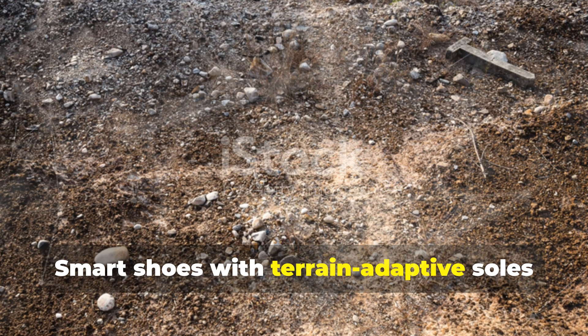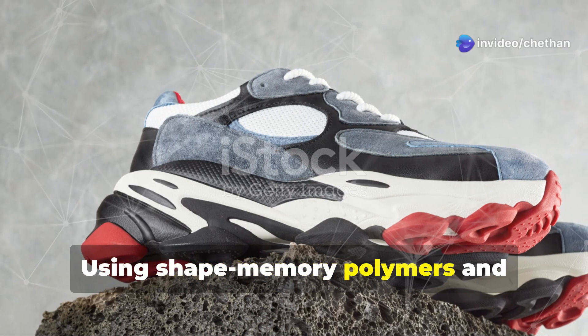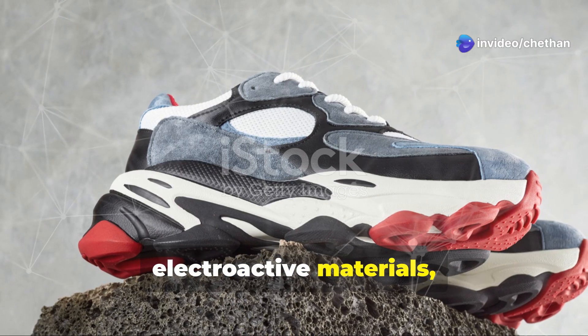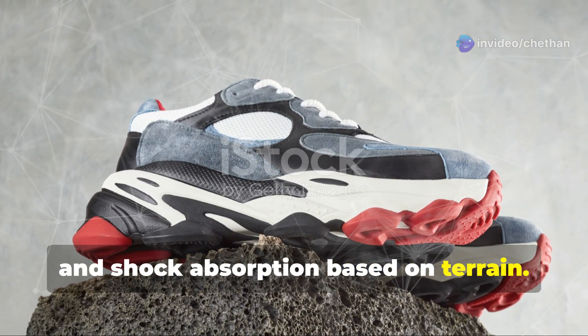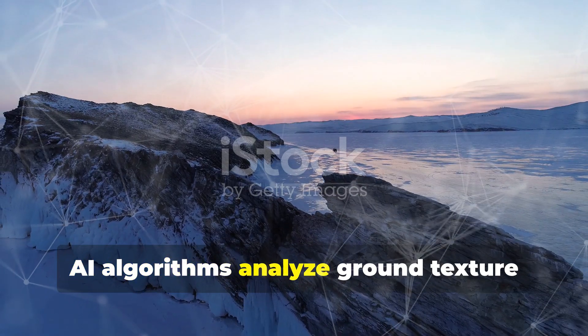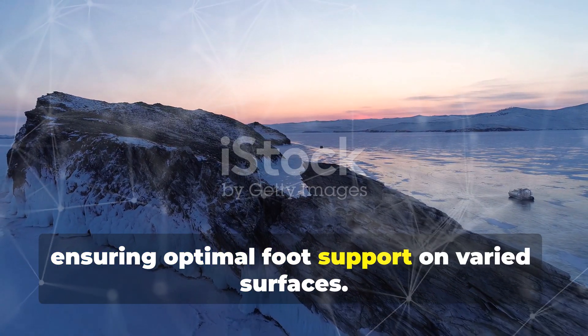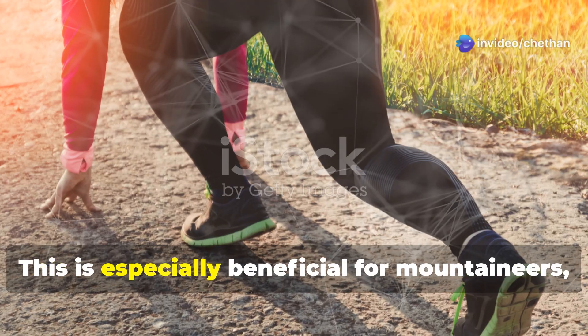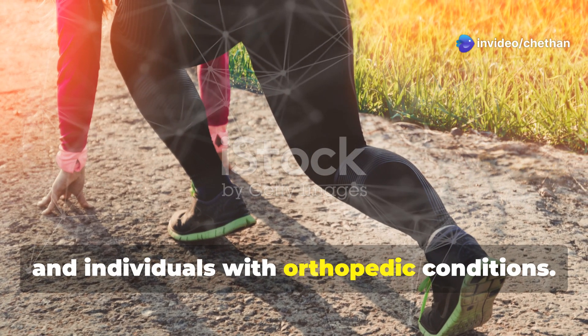Smart shoes with terrain-adaptive soles redefine comfort and stability. Using shape memory polymers and electroactive materials, these shoes adjust cushioning, traction, and shock absorption based on terrain. AI algorithms analyze ground texture using pressure sensors, ensuring optimal foot support on varied surfaces. This is especially beneficial for mountaineers, trail runners, and individuals with orthopedic conditions.